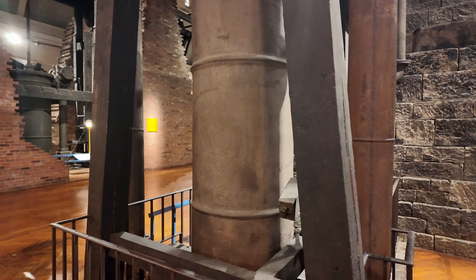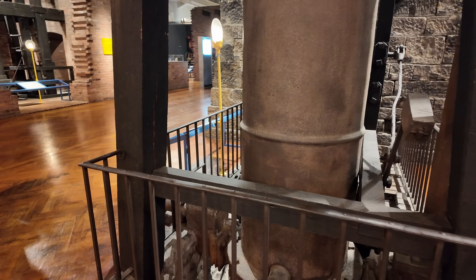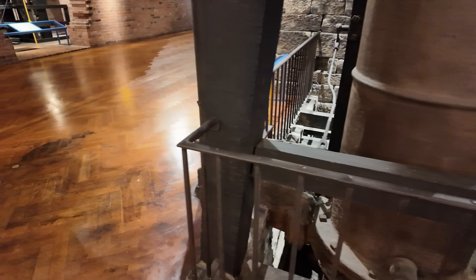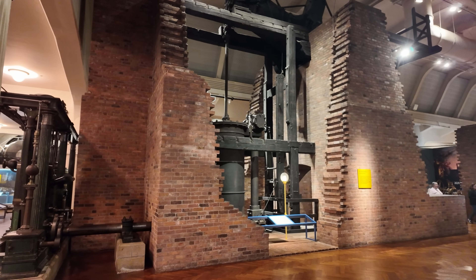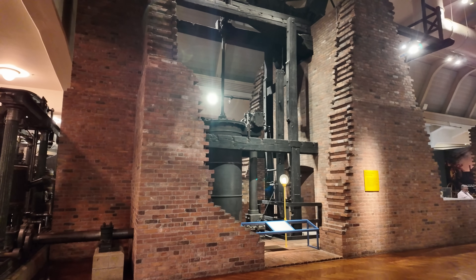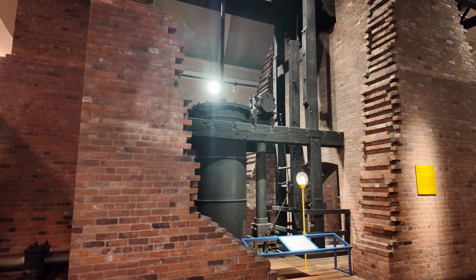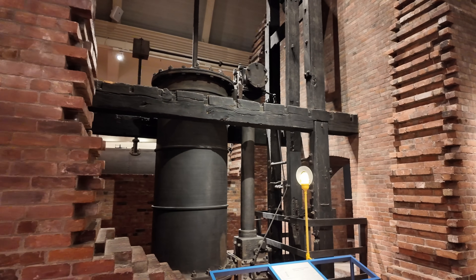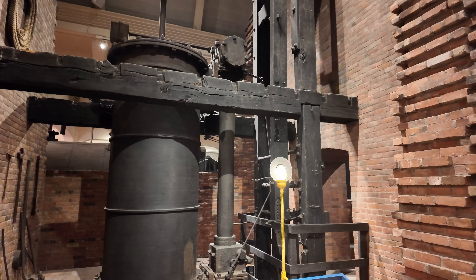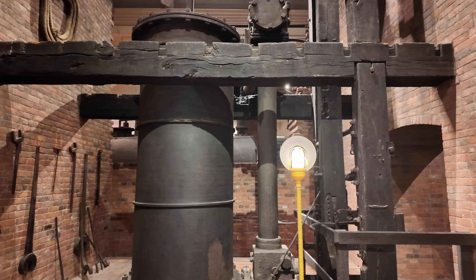Watt engines work the same way, except they made one little modification. It was in 1769 that Watt actually patented the external condenser — that was the invention he was famous for. It cut your fuel cost in half, which is an incredible savings.